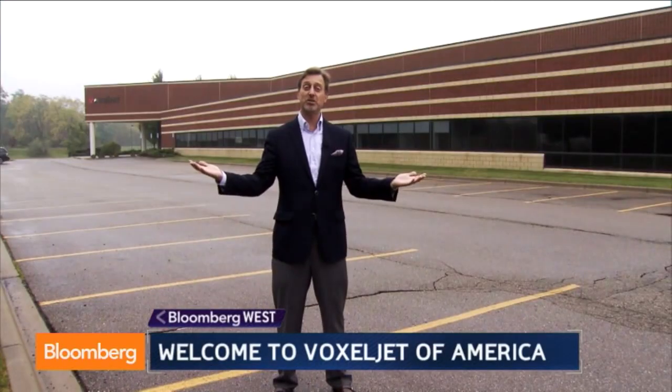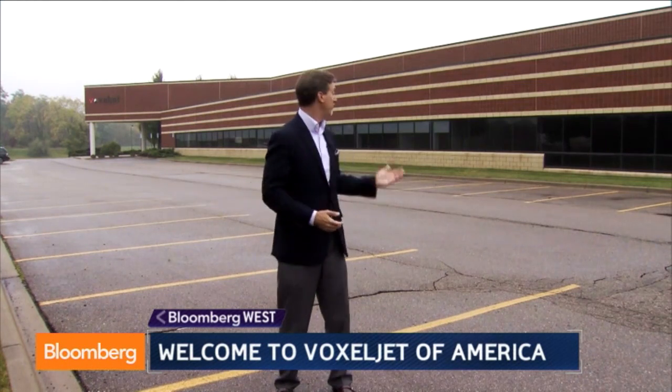All right, so here I am in Canton, Michigan, middle of October. This is the Voxeljet factory. As you can see, there's not much going on here. Let's check it out.